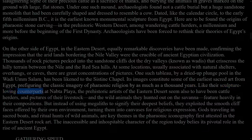Like their sculpture-loving counterparts at Nabta Playa, the prehistoric artists of the eastern desert seem also to have been cattle herders, and pictures of their livestock and the wild animals they hunted out on the savannah feature heavily in their compositions. But instead of using megaliths to signify their deepest beliefs, they exploited the smooth cliff faces offered by their own environment, turning them into canvases for religious expression. Gods travelling in sacred boats, and ritual hunts of wild animals, are key themes in the pharaonic iconography first attested in the eastern desert rock art. The inaccessible and inhospitable character of the region today belies its pivotal role in the rise of ancient Egypt.